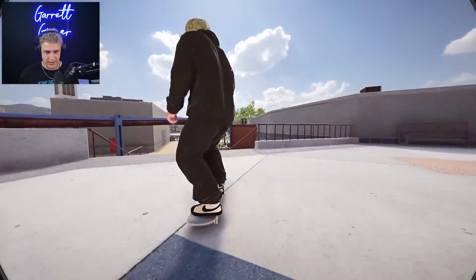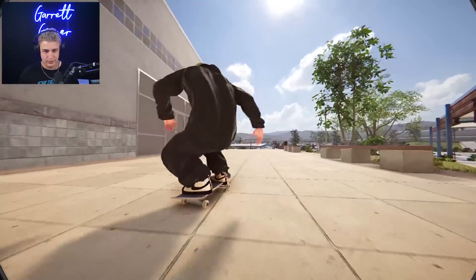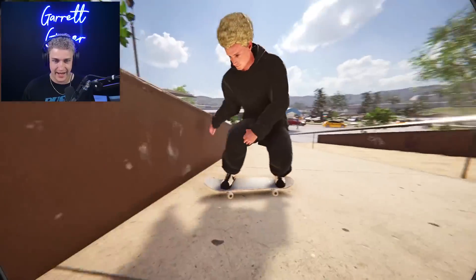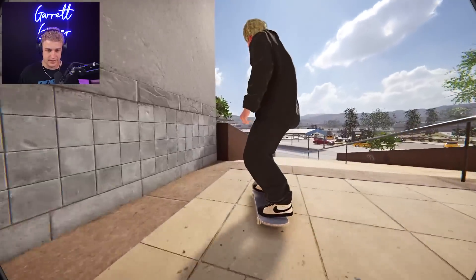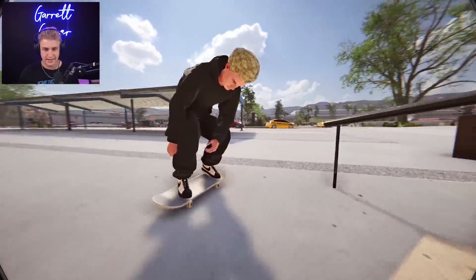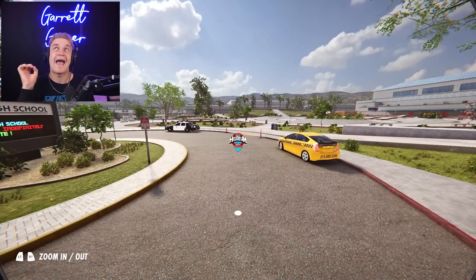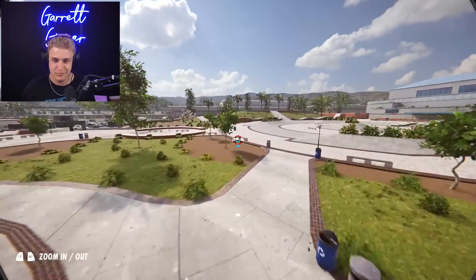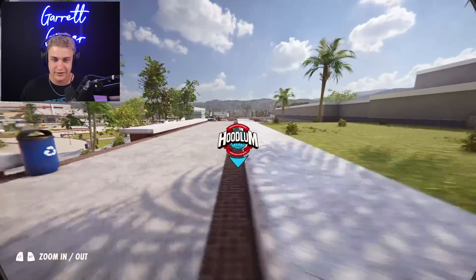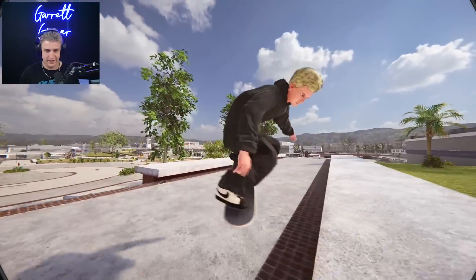I talked about it on stream briefly - my computer blue screened and when it blue screened it literally factory reset everything. So I had my mods installed still but everything was back to vanilla. Even though I had XXL mod, none of my stats were saved, none of my presets were saved, which sucks because I spent literally hours playing slider simulator in XXL mod getting my game to look and feel good.